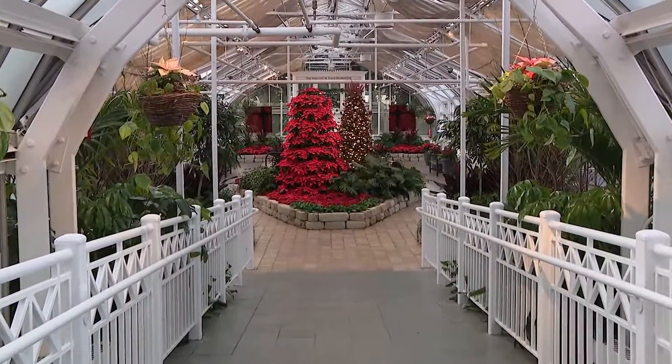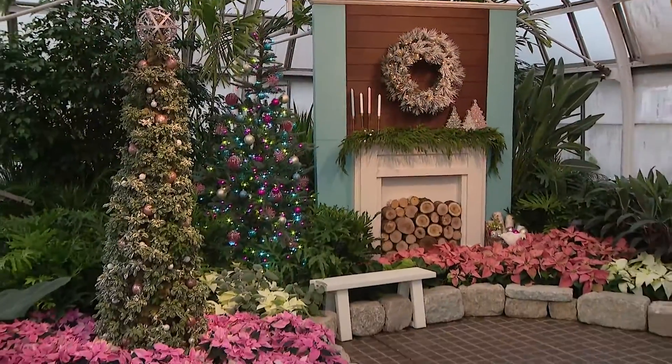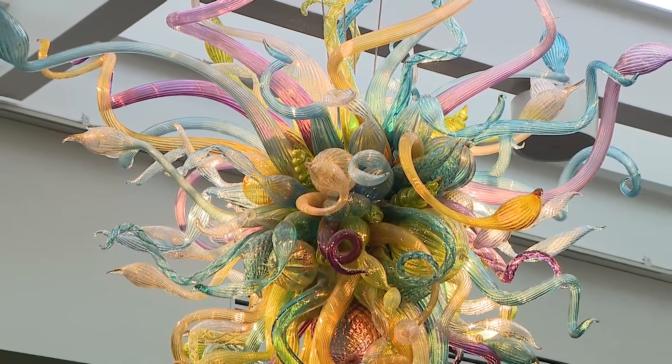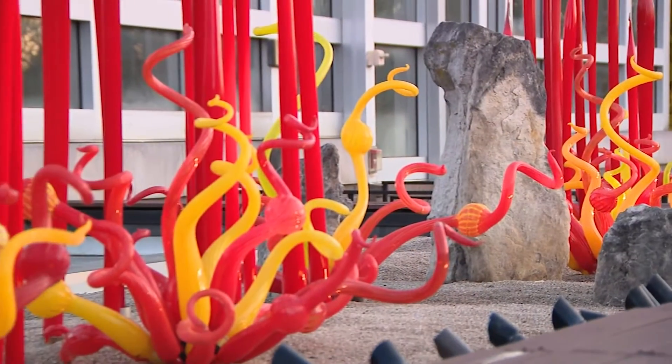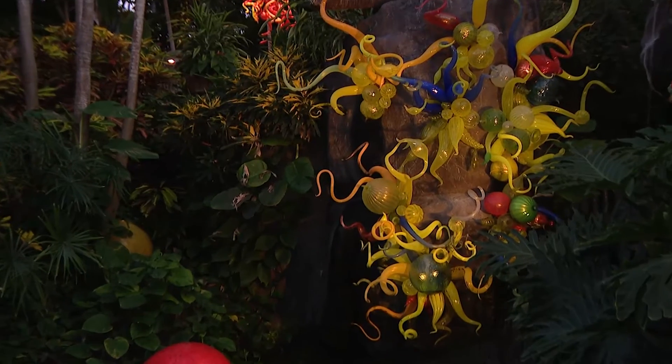There are also displays inside the Conservatory. The Holiday Blooms exhibition is very popular and a great place for family photos. And on permanent display are several incredible pieces of glass art done by Dale Chihuly — we're told it's the largest collection of his art found anywhere, and it's valued in the millions.